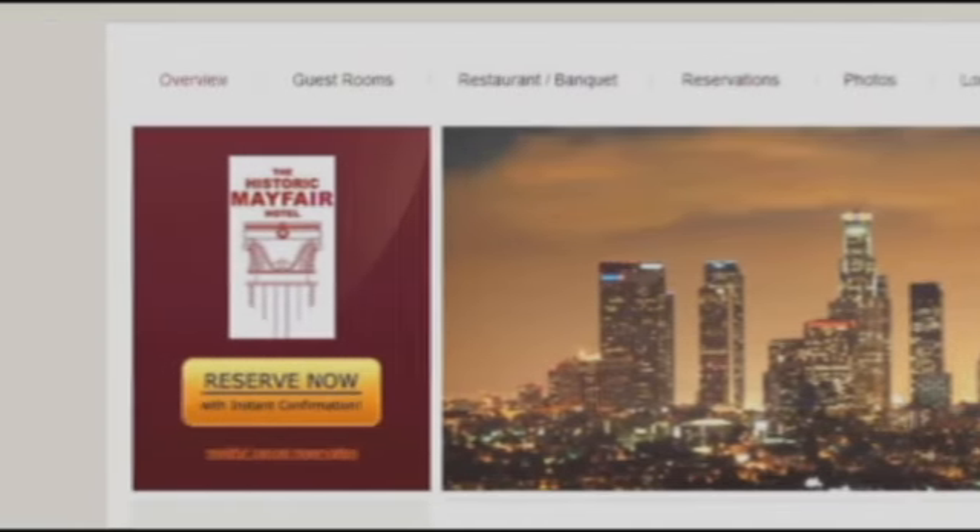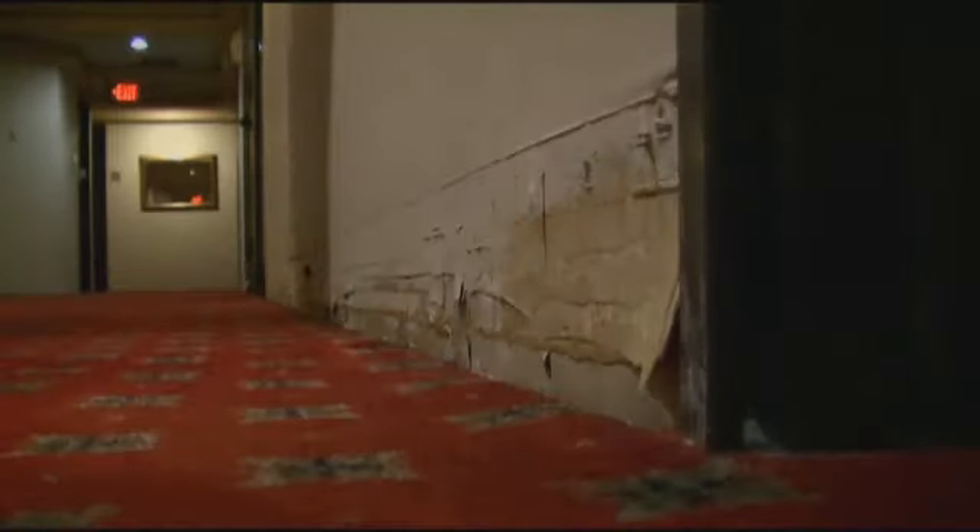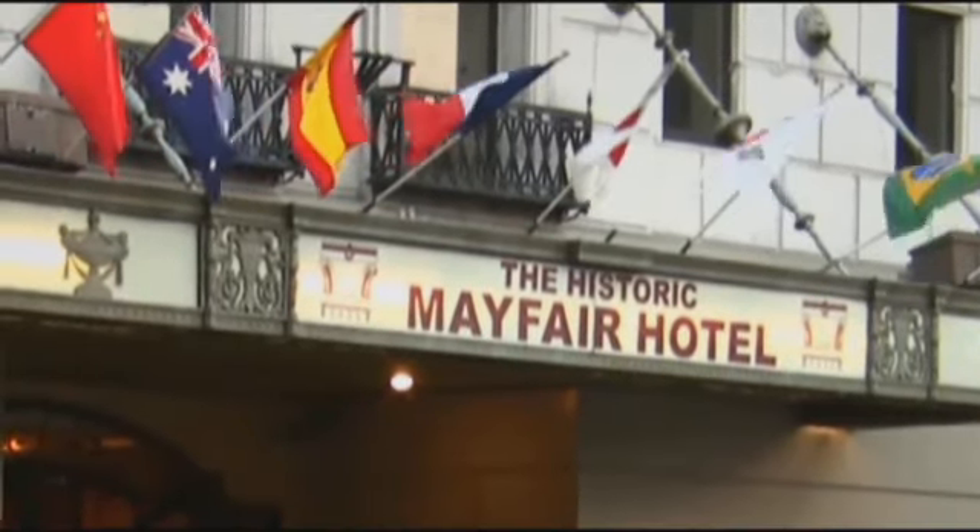After her experience vacationing in L.A., Laura now knows you can't always believe what you see. She said, 'We're not rich people, and we wasted money there.' We reached out to the Mayfair in Los Angeles, and they initially said they wanted to respond to our findings, but they never did and would not return our phone calls.